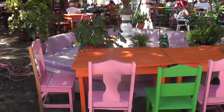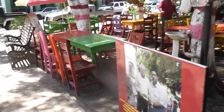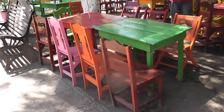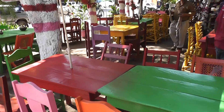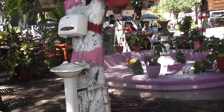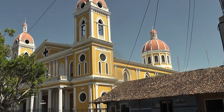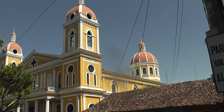This colourful cafe in the main square in Nicaragua — very Central America. This is the main cathedral square. You can even climb up to the top of the tower.